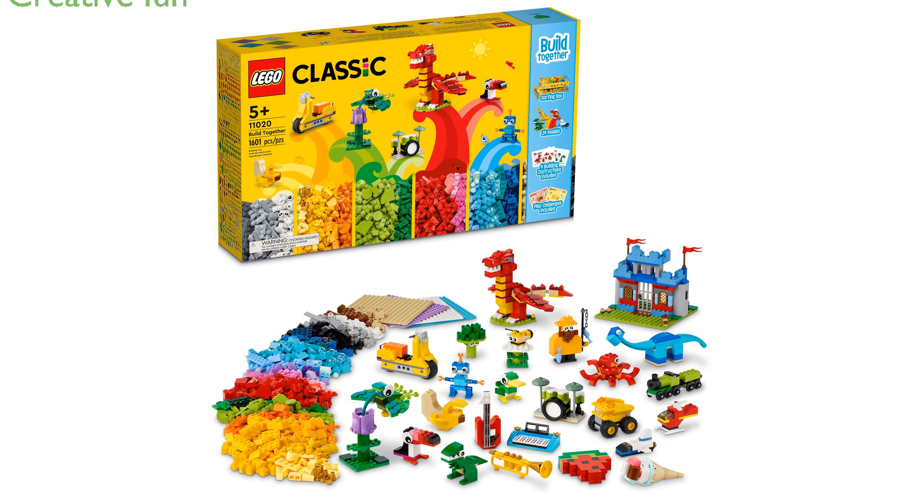The LEGO Classic 11020 Building Set is perfect for children aged 5 and above, offering hours of creative fun with family and friends.